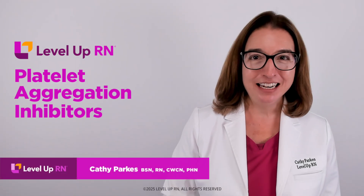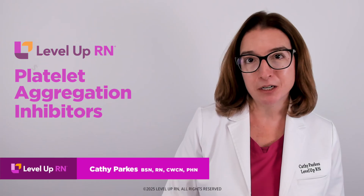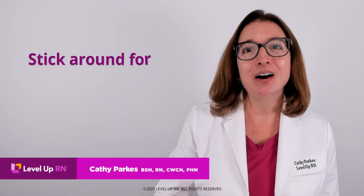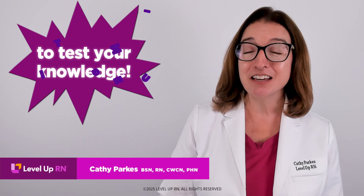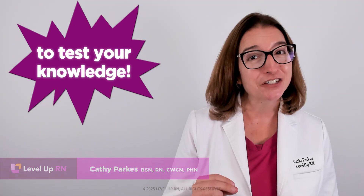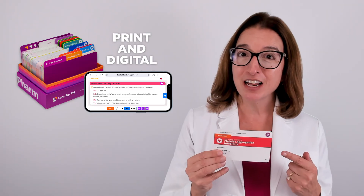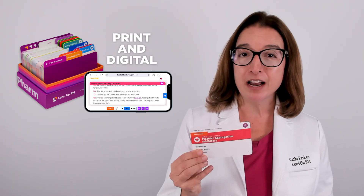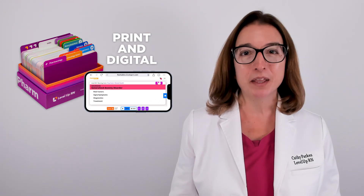Hi, I'm Cathy with Level Up RN. In this video, I will be discussing platelet aggregation inhibitors. At the end of the video, I'm going to give you guys a little quiz to test your understanding of some of the key facts I'll be covering, so be sure to stay for that. And if you have our Level Up RN pharmacology flashcards, go ahead and pull out your flashcard on platelet aggregation inhibitors so you can follow along with me.